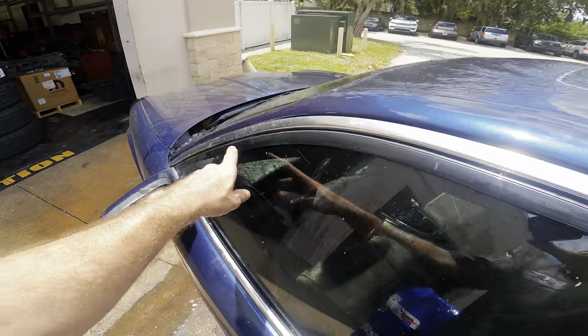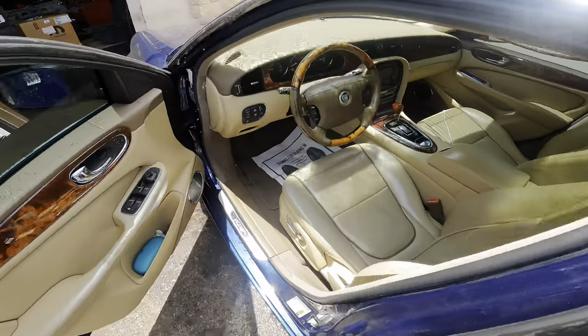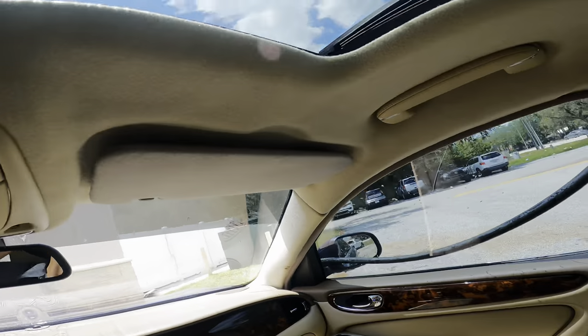We're gonna have to make haste because I don't want water to come in and get all over the floor. So here we go. Oh no! We're getting wet inside. Let's see what's going on with some water here.